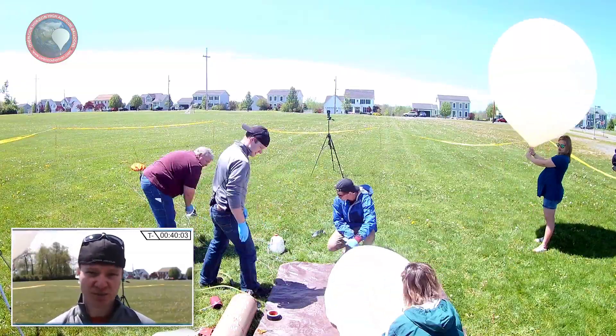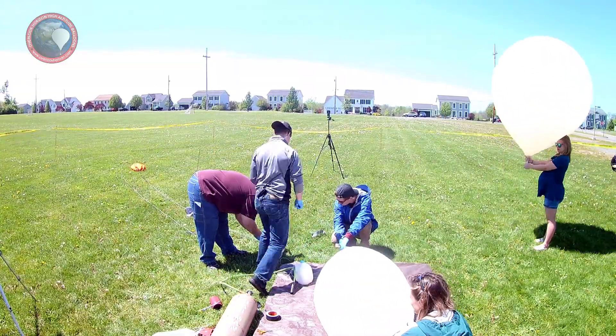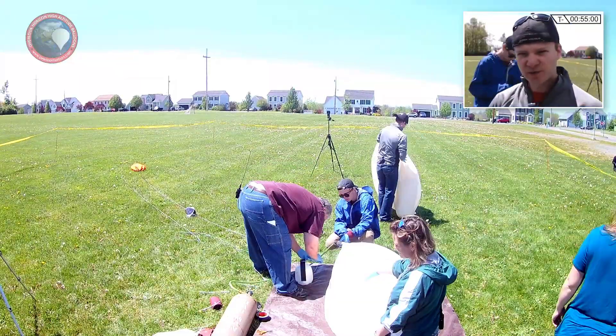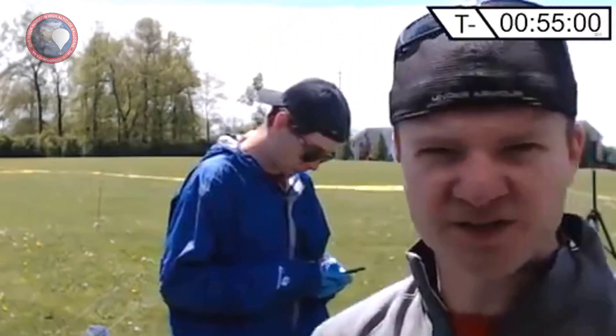We have a backup balloon — it is smaller. We got the other balloon deflated and ran some new predictions. Good news is our landing site should be pretty much the same area as where we were before.